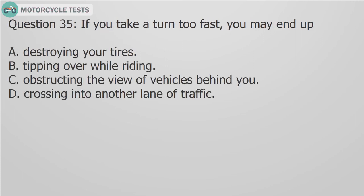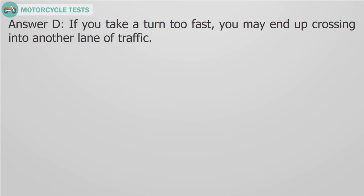Question 35: If you take a turn too fast, you may end up: A. Destroying your tires, B. Tipping over while riding, C. Obstructing the view of vehicles behind you, D. Crossing into another lane of traffic. Answer D: If you take a turn too fast, you may end up crossing into another lane of traffic.